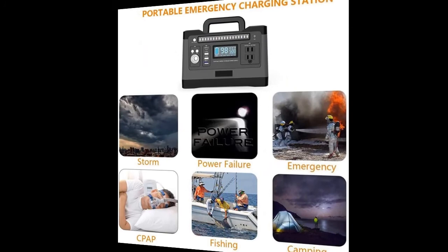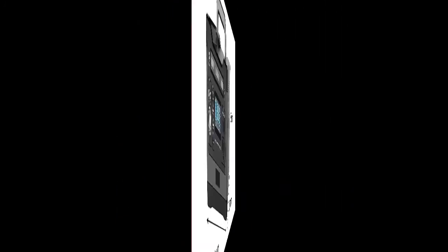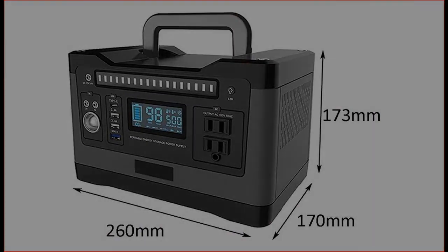No exhaust fumes. The display shows battery power and percentage, available load time, fan status, DC output flag, USB output flag, Type-C output status, AC output flag, charge status, and over-temperature fault display.